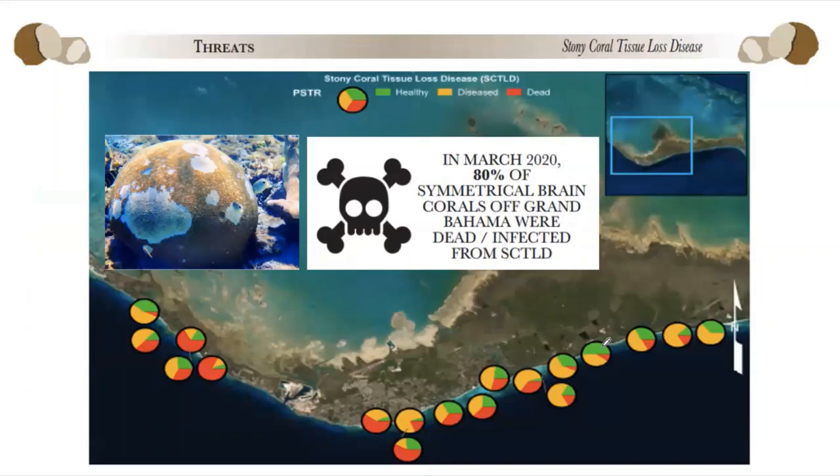Moving on to probably the greatest immediate threat facing corals in the Bahamas right now: stony coral tissue loss disease. Our disease index was looking pretty good — only 1.2% of corals had diseases from 2015 to 2019. But then in March 2020, we went out and did assessments of reports of stony coral tissue loss disease off Grand Bahama, and found a widespread outbreak across a good half of the southern coast of Grand Bahama. For symmetrical brain coral — a major reef-building species — 80% of all colonies were either dead from, or infected with, stony coral tissue loss disease. The red on the graph shows dead percentage near the port area where we think it was introduced in ballast water from ships.